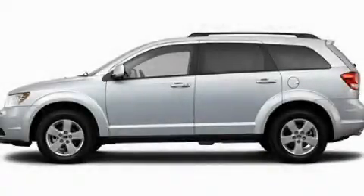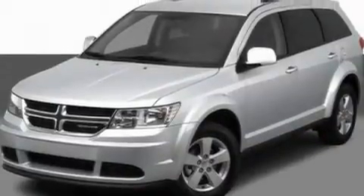This is a 2011 Dodge Journey, a great blend of utility, comfort, and style. It has a 3.5-liter six-cylinder engine and an automatic transmission.